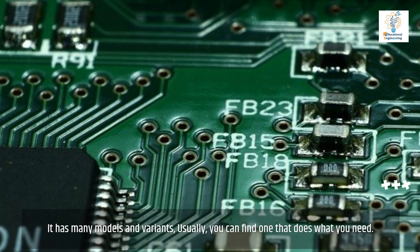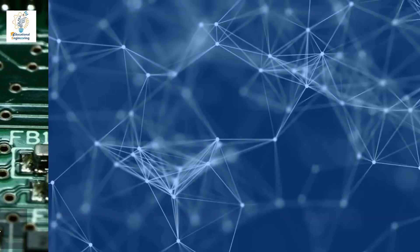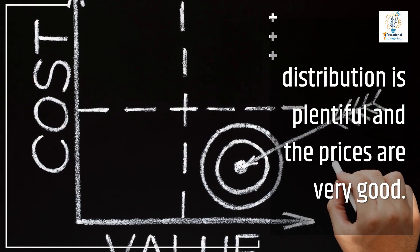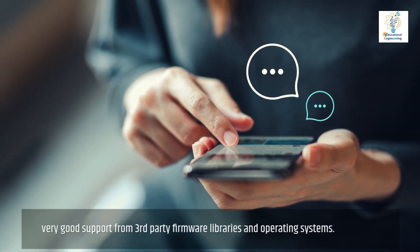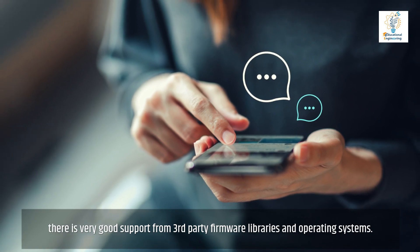It has many modules and variants; usually you can find one that does what you need. Distribution is plentiful and the prices are very good. There is very good support from third-party firmware libraries and operating systems.